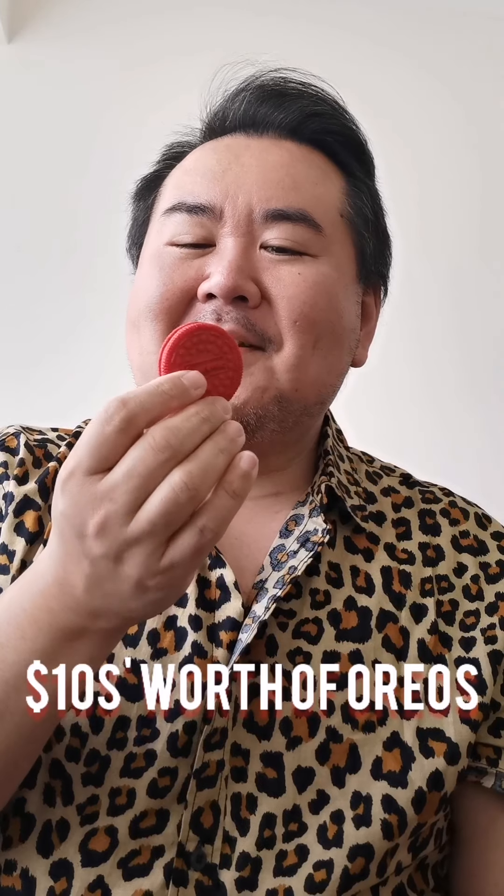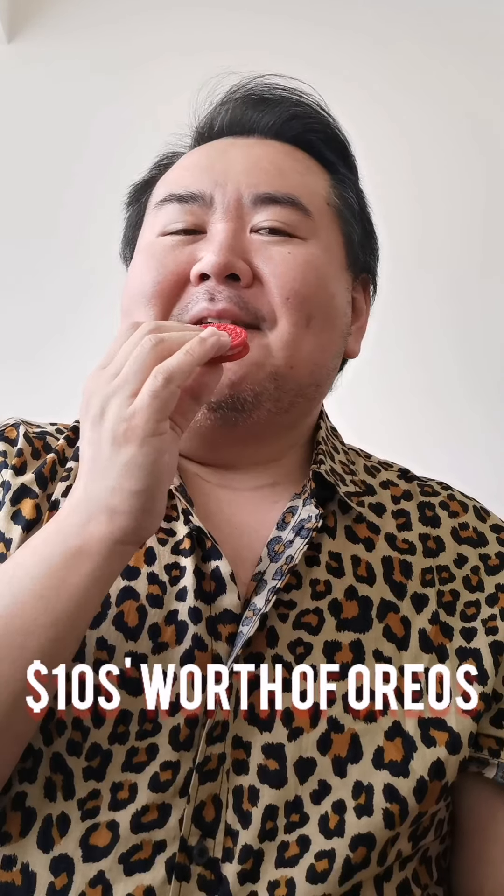So we're going to take a bite and see what these are like. On their website, these retail for about $8 a pack, so this is about $3 in Oreo. On the secondary market, they're about $30 Canadian for a pack, so this is about $10 worth of Oreo right here.